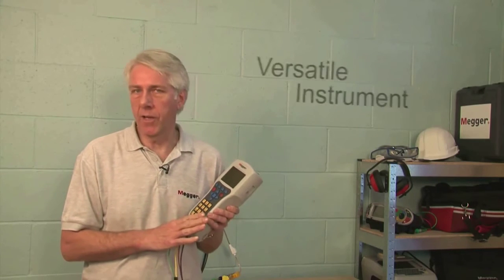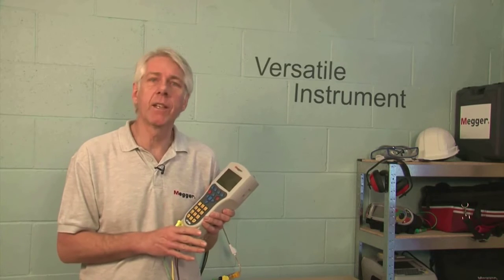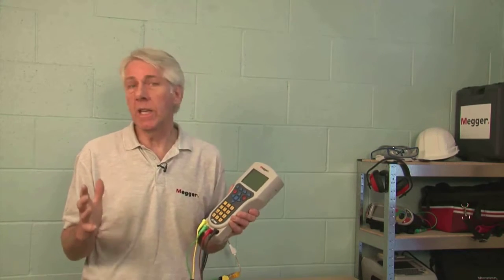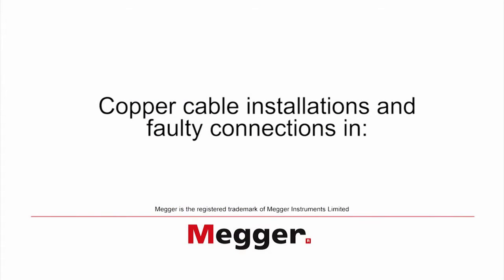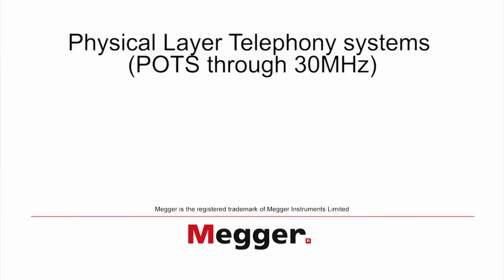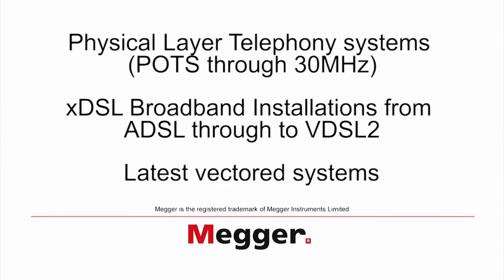The HT1000-2 is a very versatile instrument, with functions capable of providing for many industry-standard testing procedures for a vast array of applications. These include testing copper cable installations and faulty connections in physical layer telephony systems, POTS through to 30 MHz, XDSL broadband installations from ADSL through to VDSL-2, and the very latest vectored systems, which I'll talk about a little later.